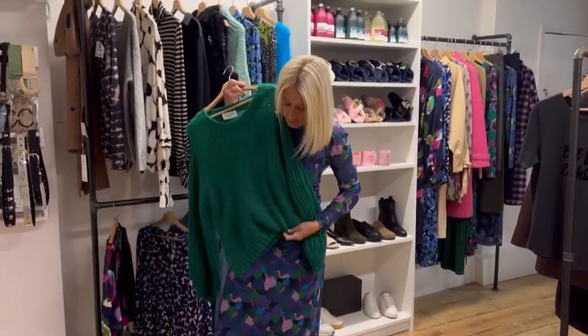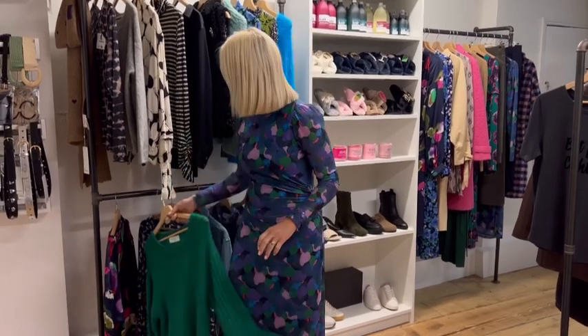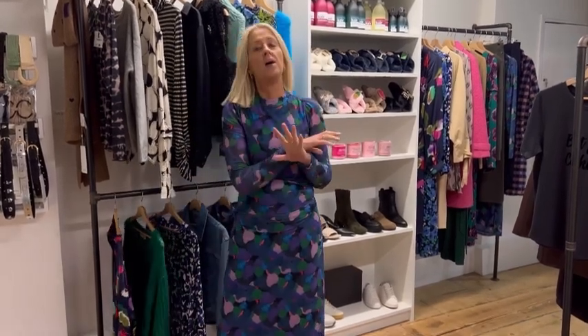It's a really lovely transitional piece. It's nice and bright to take us through into autumn and winter, and it's also great layered with some knitwear. You can pop a little fancy knit over the top or a big chunky cardigan, so it's going to have lots of uses over the coming months — something you can dress up and dress down.